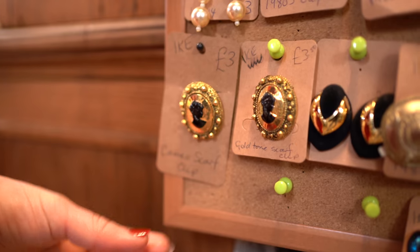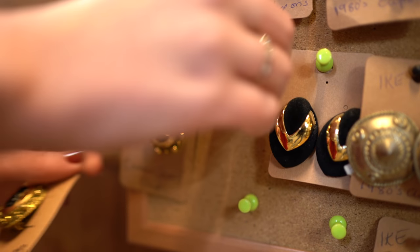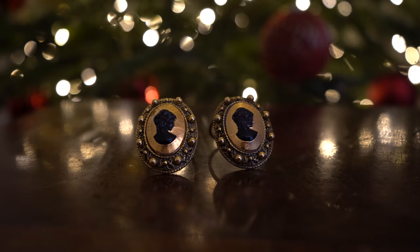The first thing to catch my eye were these 1980s gold-toned scarf clips. Since fashion is repetitive, you can find a lot of 1940s and 1950s elements in things from the 1980s. I don't actually intend to use these as scarf clips — I'm just going to clip them onto my shoes to make them look fancy. They're in really good condition, quite weighty, and very pretty. I love a good cameo — they're a great accessory you can really use on a whole wide variety of clothes, making them super wearable.